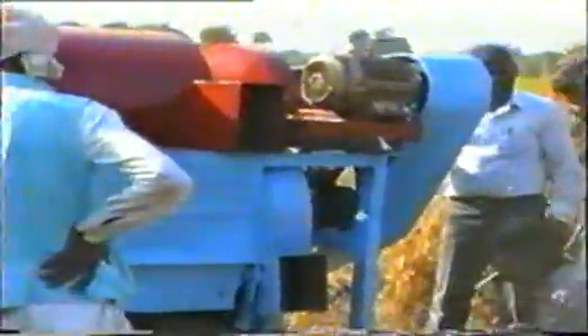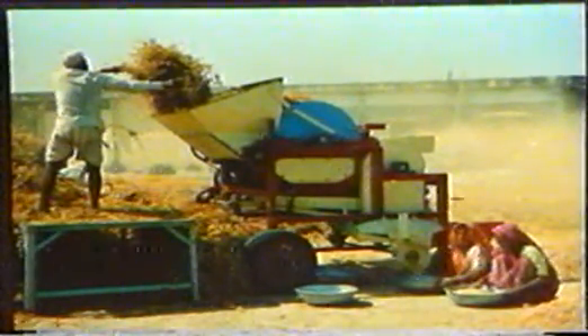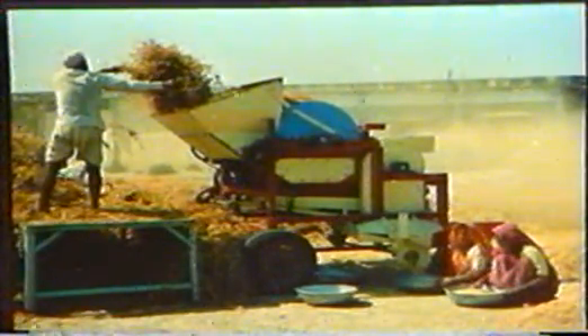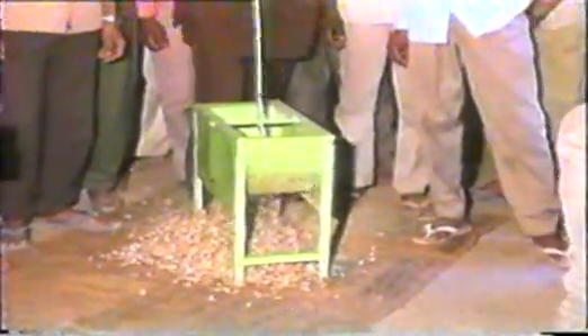The multi-crop thresher, developed to thresh wheat, rice, Bengal gram, pigeon pea, maize, soybean, mustard, safflower and linseed, can be used by small farmers. Operated by a 5 horsepower motor, the machine gives an output of 2 to 3 quintals of grain per hour for common crops. The groundnut decorticator is operated by a 20 horsepower motor or by a 35 horsepower tractor PTO, giving an output of 5 to 8 quintals per hour. It is operated by one person and separates groundnut kernels from the pods.